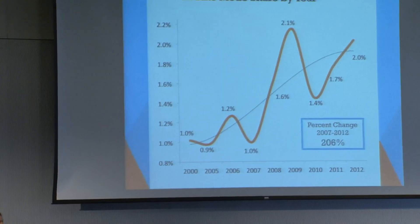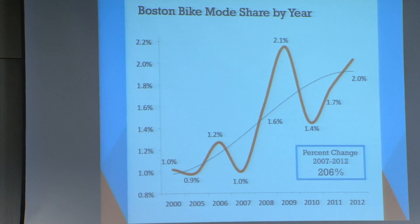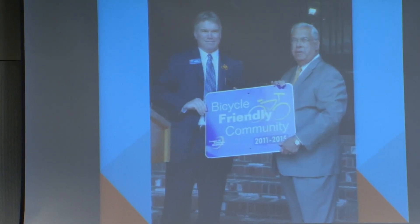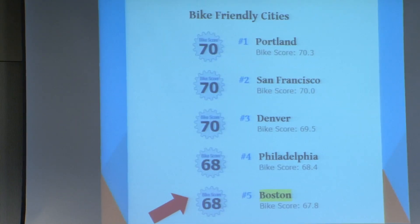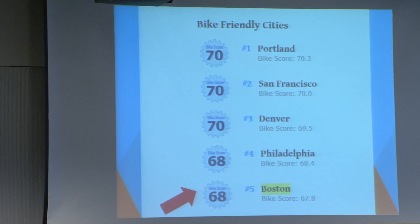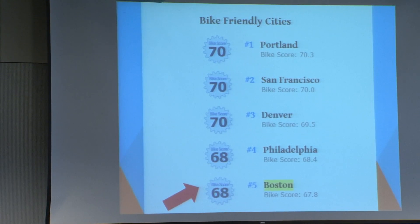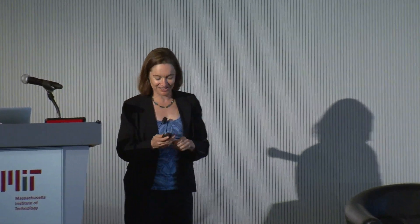So what is the end result? We have doubled ridership since 2007 when we started the program. We did get our silver-level award as a bicycle-friendly city from the League of American Bicyclists in three years. I've actually seen our ranking as high as number two in the country — that one was alphabetical — but we have moved up quite a bit. And it is an army that makes it work.